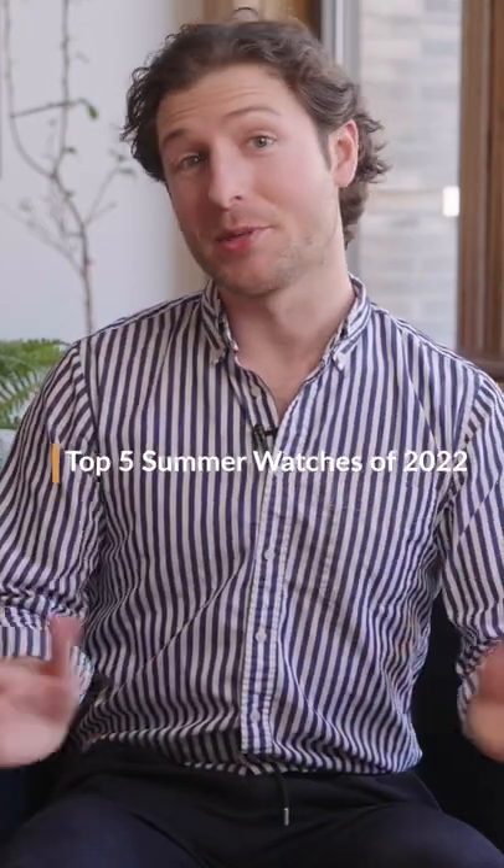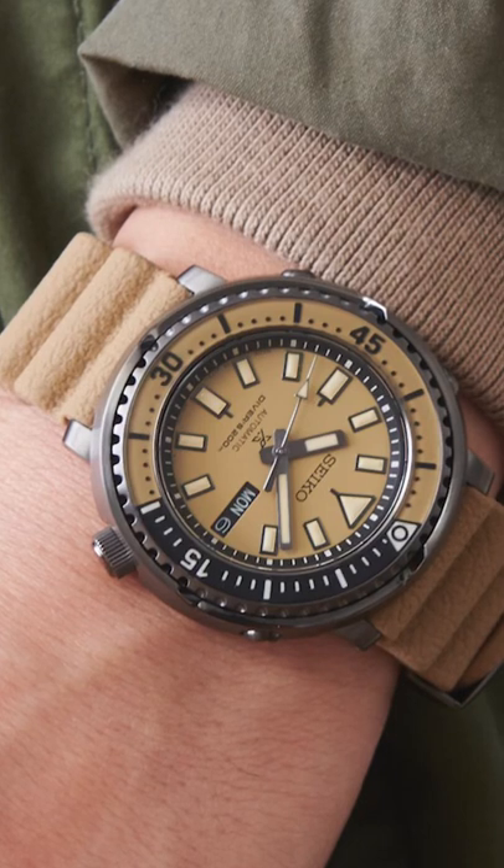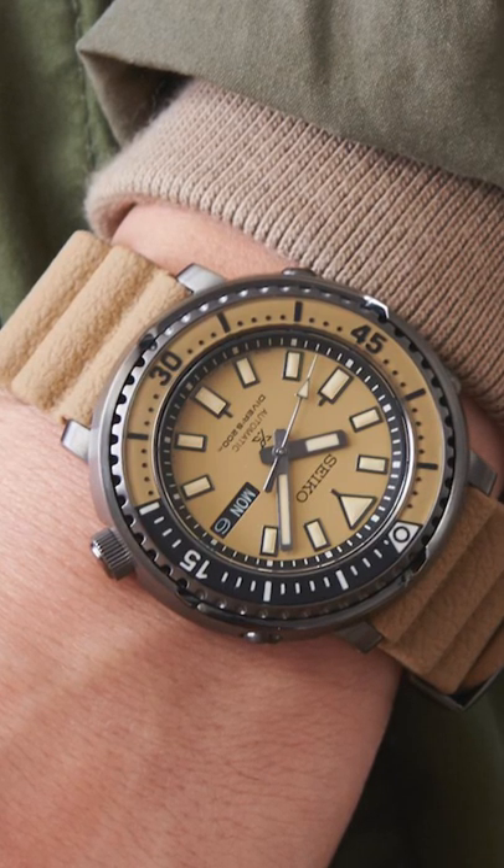What time is it? Summertime. Surprise, surprise, we're starting with Seiko. My favorite collection recently is the Seiko Pro Spex Street Series.